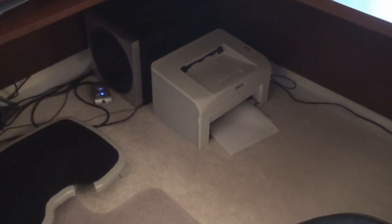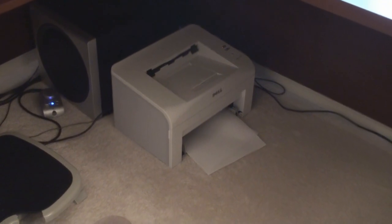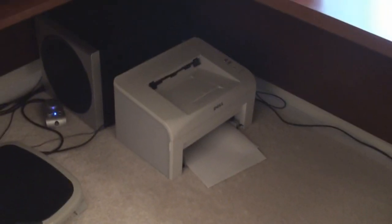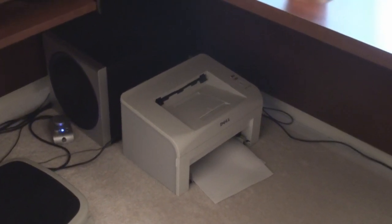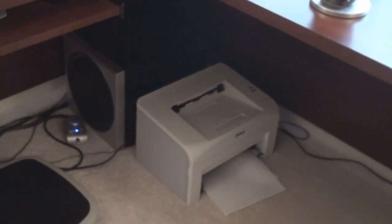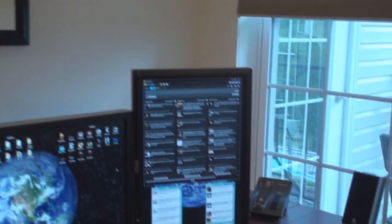I have an old Dell laser printer here. This was one of the first Dell laser printers that came in under $100 — now most of them are in the consumer range anyway. Previous to that, in the early 2000s, they were like $500 or $600. So, laser printing technology for everyone. Here is the subwoofer for the speakers. It's in the corner of the room, so it works particularly well to produce some really good bass.